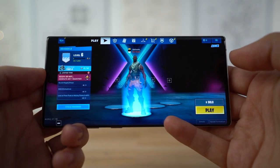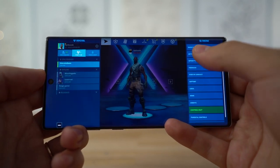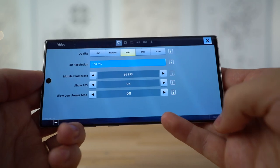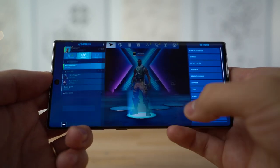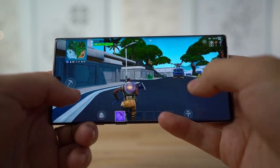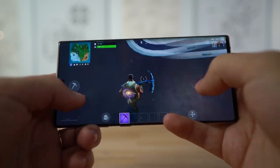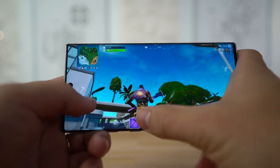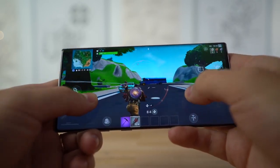Here we are on the Note 10+. In the settings we're at high quality, 100% resolution, 60 FPS. These are the settings we'll be playing on the iPhone 11 Pro Max as well. We are now in game and definitely feel that 60 FPS — a little bit of dropped frames while moving, but still impressive. Finally we get 60 FPS — displays nice and bright, really colorful.